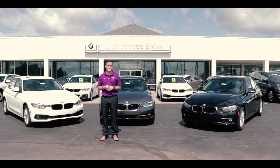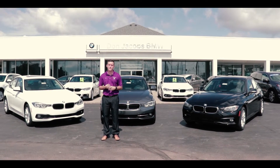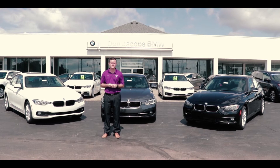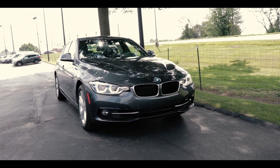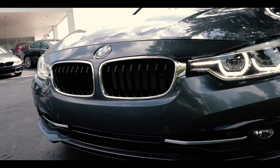Hi, this is Zach with Don Jacobs BMW and I'm here to show you the most successful car in the premium segment, our BMW 3 Series. As with all of our other BMWs, our 3 Series is built with a near 50-50 weight differential.